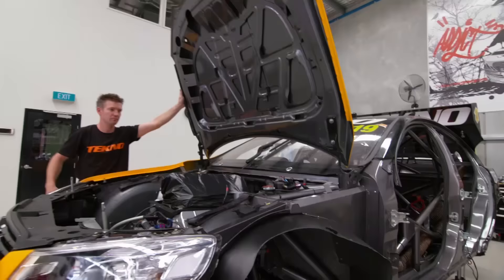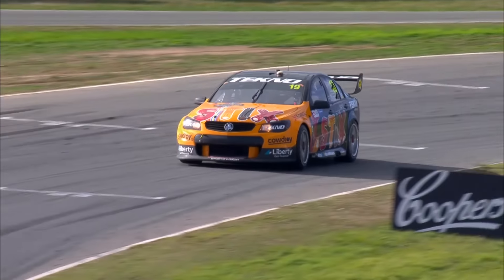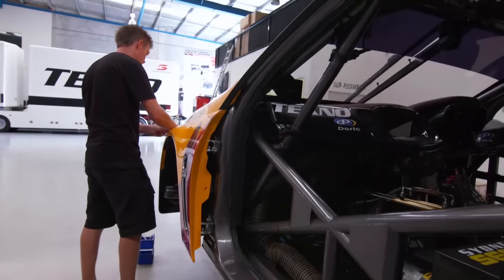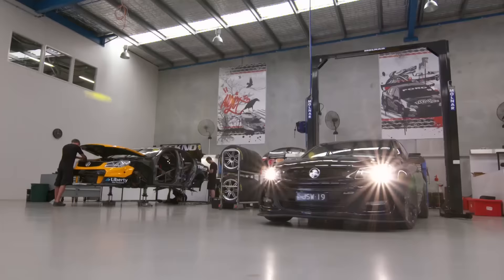We've saved the best to last on this tour — the V8 supercar, Will Davison's brand new car. We've put a lot of time and effort over the break to build it up. It'll take a little while to get our head around it, but we're looking forward to a really good rest of the year. I hope you've enjoyed the tour — we look forward to seeing you at the racetrack.